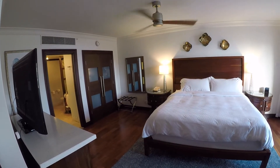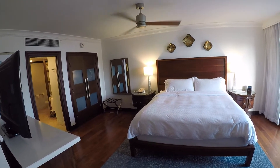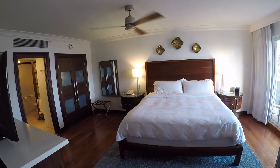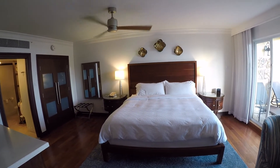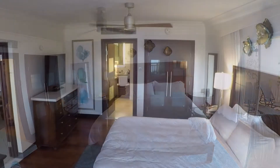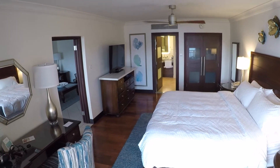Our master bedroom has elegant furnishings with a king size bed, two night tables, overhead ceiling fan, a phone, and clock radio. It has a large closet with hangers, electronic safe, and his and her bathrobes. You also have an HD smart TV, chest of drawers, writing vanity, chair, and mirror.